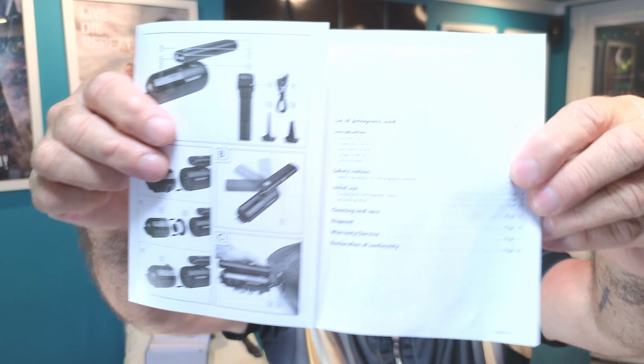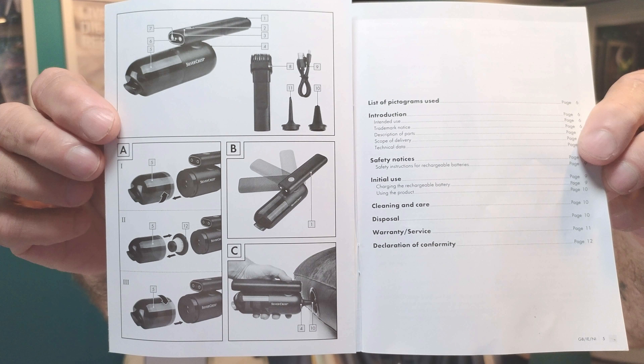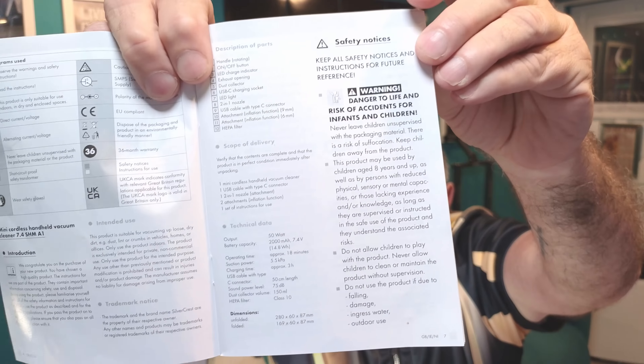It swings out like that — I'll show you the specs in a minute by holding up the instruction book. Sorry if it's a bit noisy, I've got the AC running in the background, it's 30 degrees in here. I'll freeze these frames so you can skim through. As usual with Lidl instructions, they're pretty good — not Chinese translations full of mistakes. It shows you the technical data there, and the rest is just safety, cleaning, and maintenance.